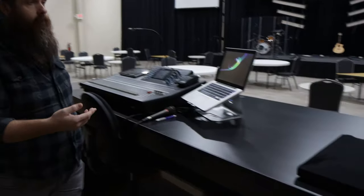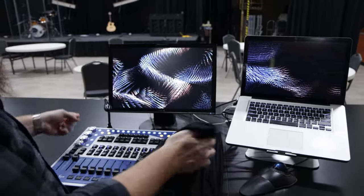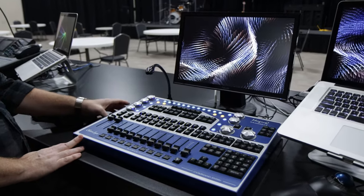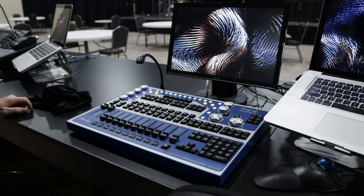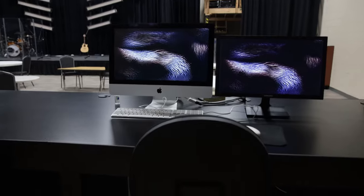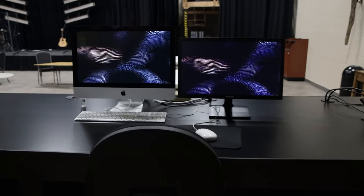For lights, we run CamSys down here also — a big fan of their software and the workflow. We have the same control surface down here as in our other room, so volunteers can be familiar with the workflow across spaces. We also have ProPresenter here. Obviously since there's no cameras in this space, it's primarily for lyric playback and video playback.